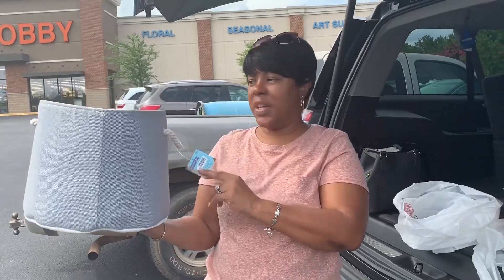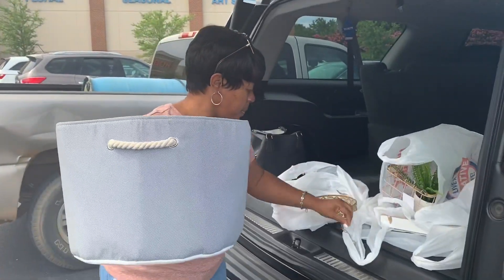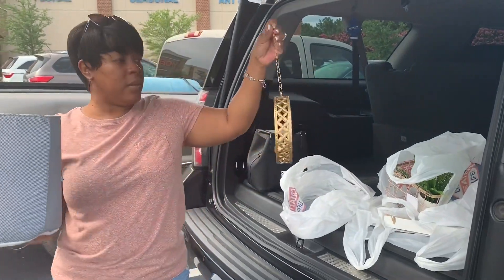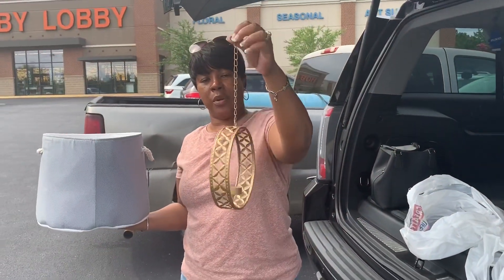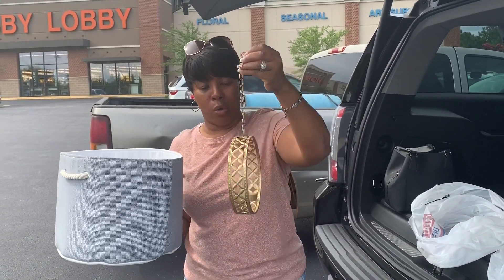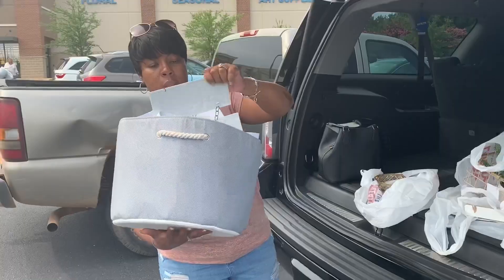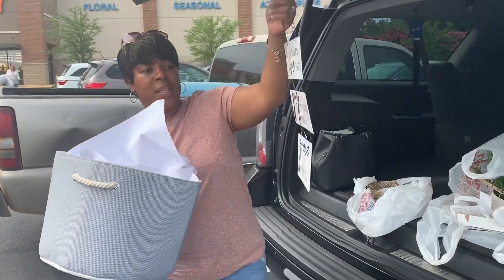This is a little candelabra you can put on your wall and place a little candle in — it's gold. It was $5.99 and I got 50% off of this.